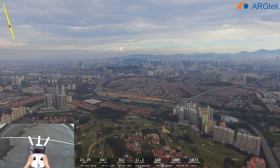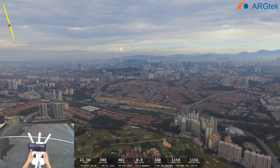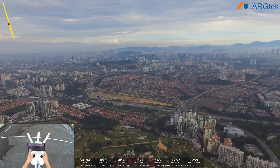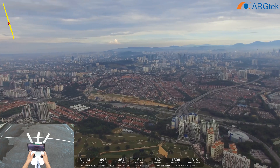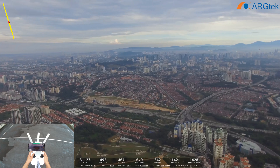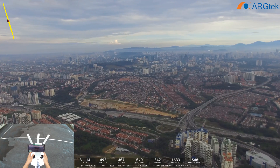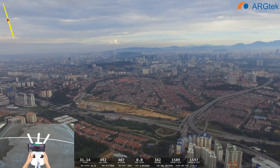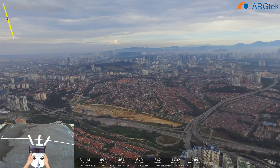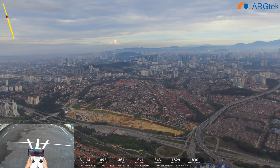Now it's 1,000 meters. We keep on going — 1,000. We have 18 satellites and the battery is now at 85%.